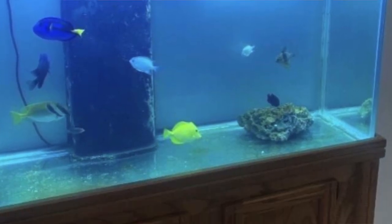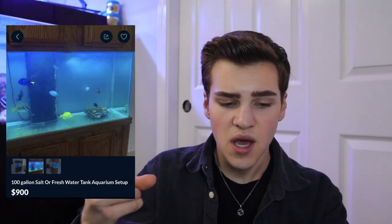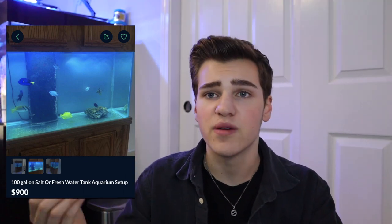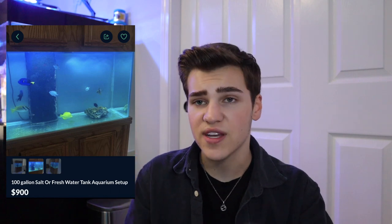Another saltwater aquarium — this is a 100 gallon tank set up as saltwater. The problem is the tank is essentially empty. The fish are in there, but someone removed all the rocks and all the sand, which probably caused a huge bacterial imbalance — you're removing a majority of the biofiltration. Rocks and sand contain a ton of bacteria which keeps your tank healthy. They left all the fish in there: a blue tang, a yellow tang, some chromis, some cardinals, a foxface — your usual saltwater suspects. I'm not sure what they're doing in a bare aquarium; that's not going to be good for these fish.